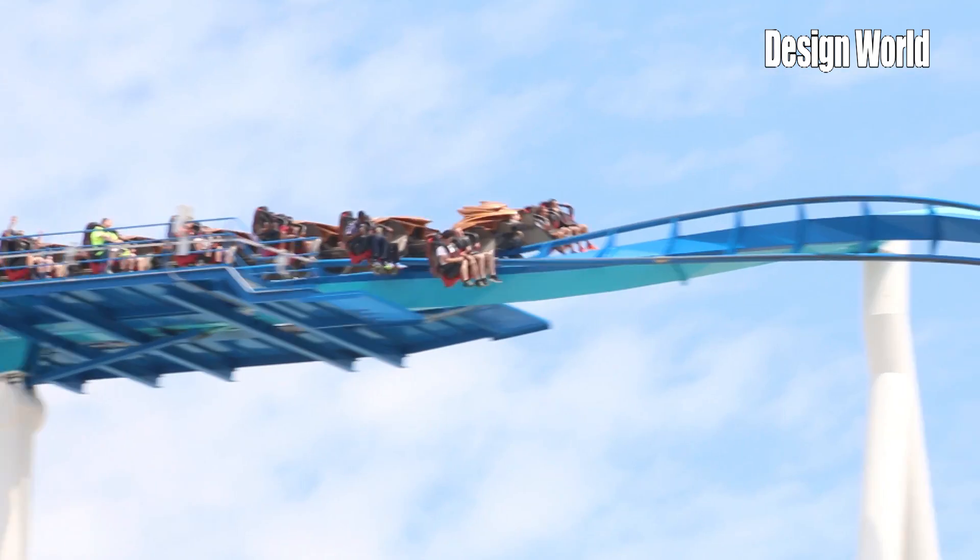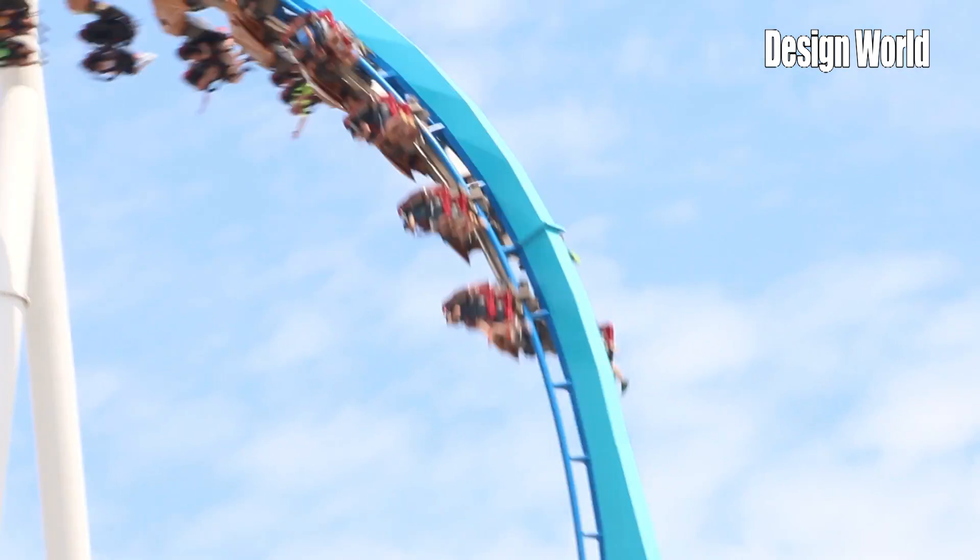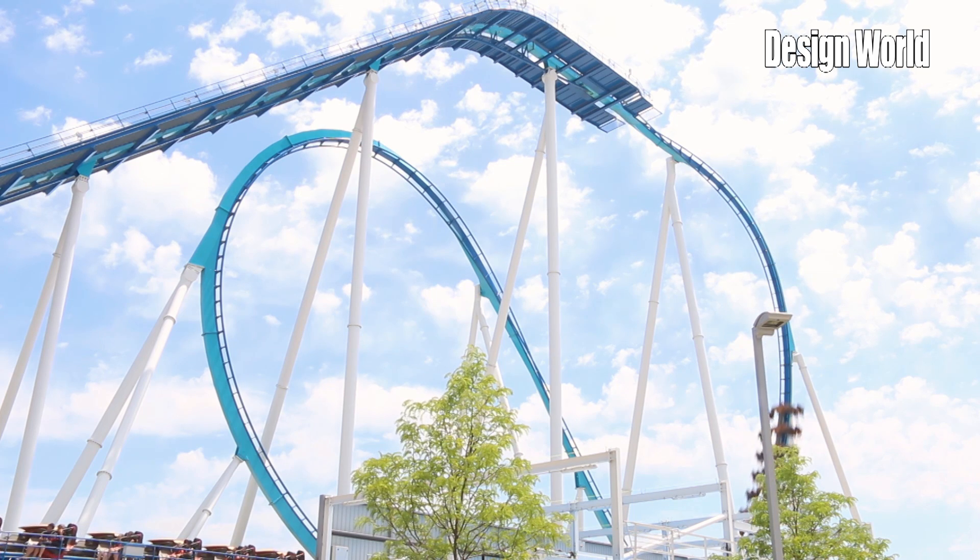It's a wing coaster. Tell us what engineering problems were inherent with that design. Well, it's really an intriguing coaster because the seats are out on wings away from the track, so you're not sitting directly over the track, and it gives you a different experience as you ride the ride that way.